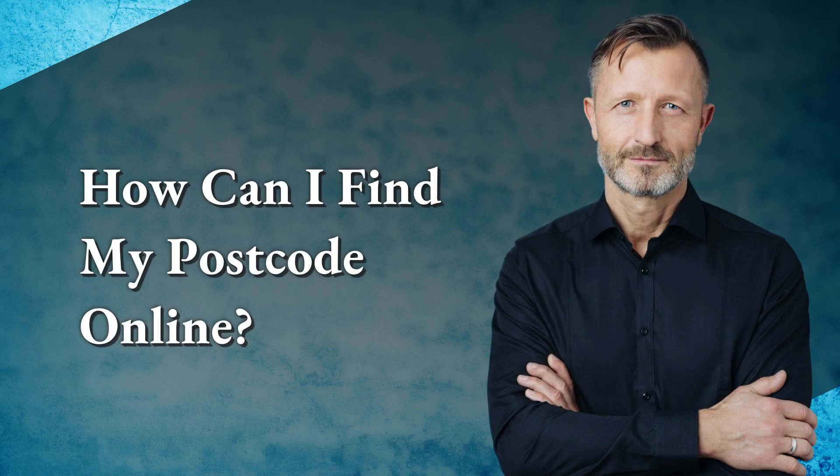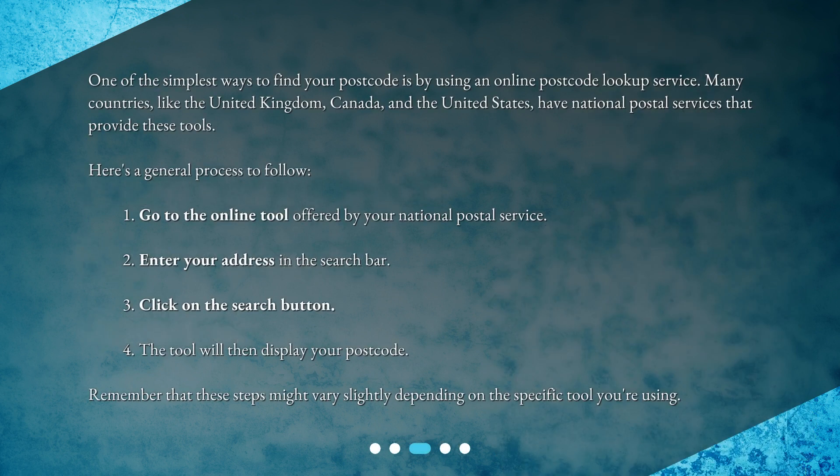How can you find your postcode online? One of the simplest ways is by using an online postcode lookup service. Many countries like the United Kingdom, Canada, and the United States have national postal services that provide these tools. Here's a general process to follow.